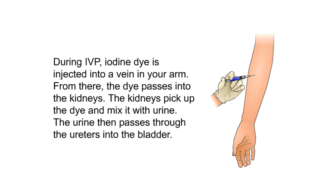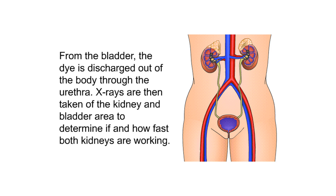During an IVP, iodine dye is injected into a vein in your arm. From there, the dye passes into the kidneys. The kidneys pick up the dye and mix it with urine, which then passes through the ureters into the bladder. From the bladder, the dye is discharged out of the body through the urethra. X-rays are then taken of the kidney and bladder area to determine if and how fast both kidneys are working.